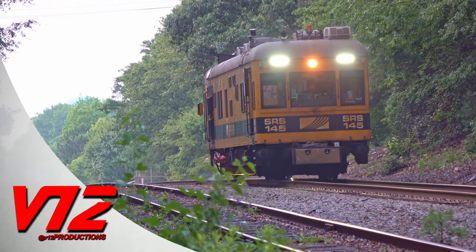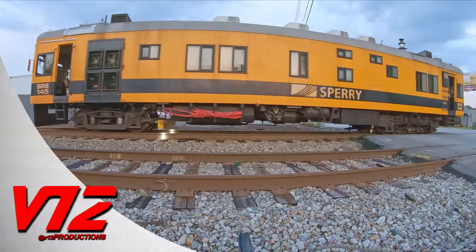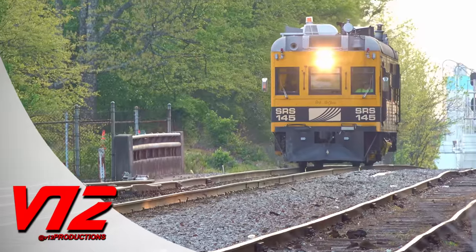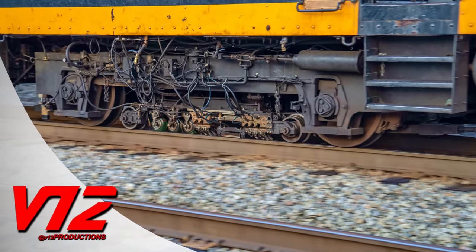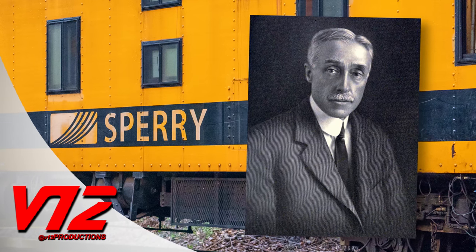Coming up, these little rail cars have been around for decades, looking for defects the naked eye just can't see. They may look old, but the technology on board works. The company behind all this traces its roots back to a prolific inventor. So what exactly is a Sperry car? I'm going to tell you all about it.